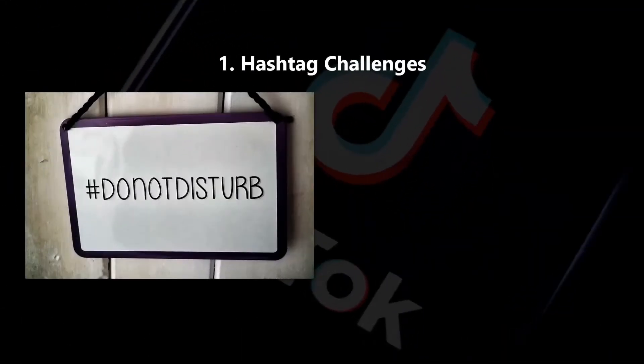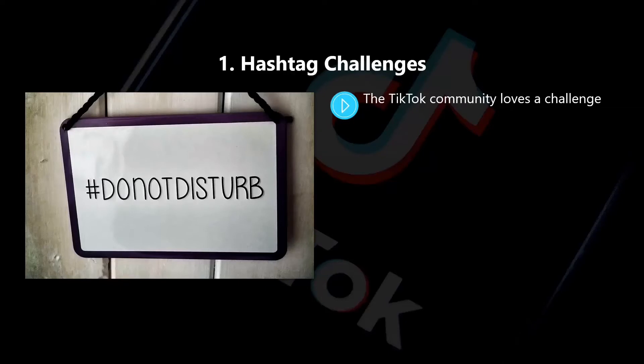One, hashtag challenges. The TikTok community loves a challenge. A lot of users love to accept challenges on the platform and create videos and upload them in response to the challenge.